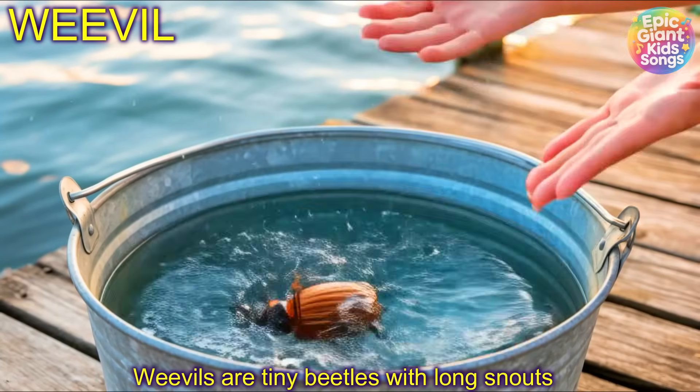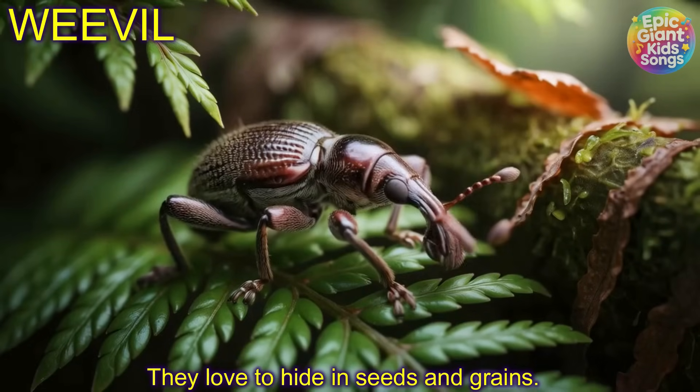Weevil! Weevils are tiny beetles with long snouts. They love to hide in seeds and grains.